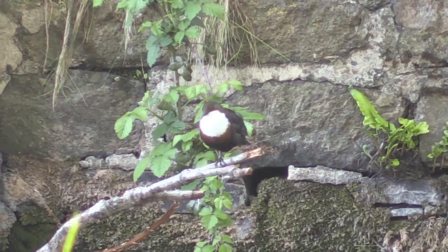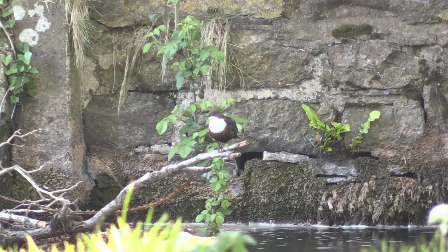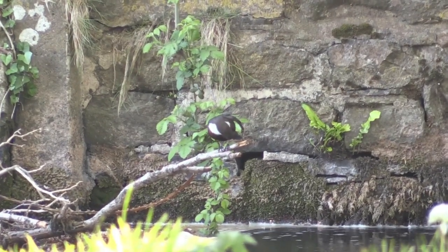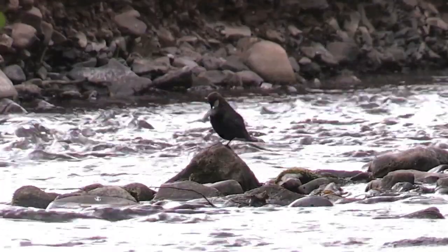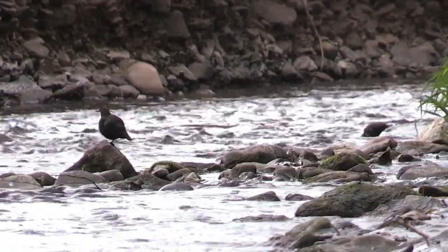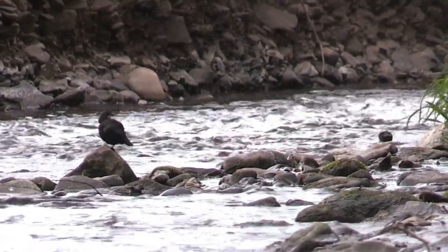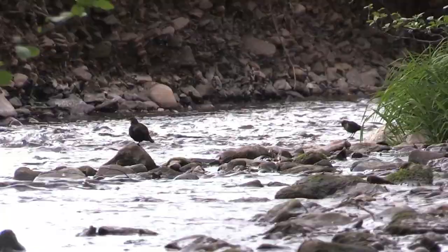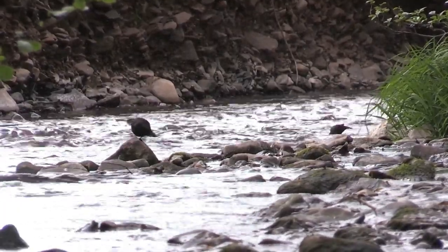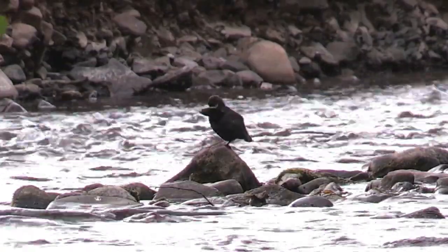On returning to the same site three days later, the birds seem much calmer than a few days ago, when the adults seemed to be in a frenzy of incessant foraging, frantically going back and forth to feed their fledglings. Now I can see them sitting still much more often, just sitting on a rock preening themselves and keeping a casual eye over their fledglings foraging nearby for their own food.